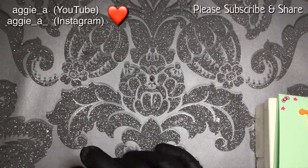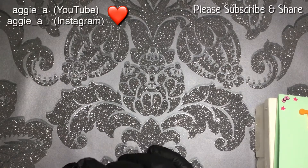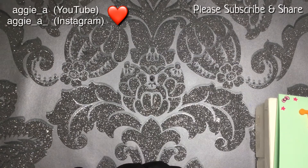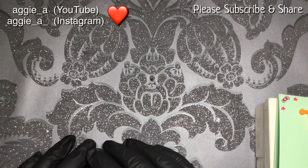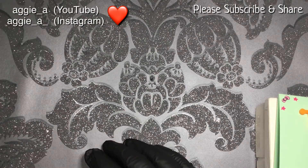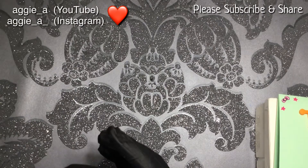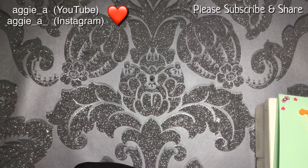Hi, welcome back to another video. I had a parcel arrive today — I knew something was coming but I didn't know what. A while ago I was going to throw away some stamping polishes, and somebody who subscribed to my channel and a few other nail channels — I said, does anybody want them before I throw them in the bin? And this person messaged me first, so she had the polishes.